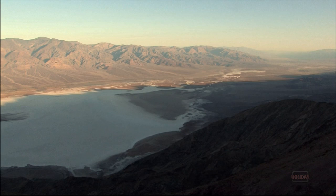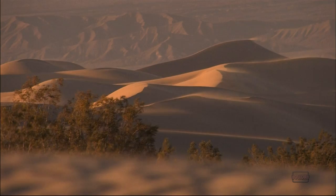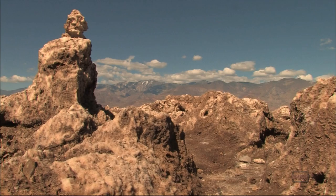Between the mountains of southeastern California, there is a desert basin that sinks to 282 feet below sea level. It is the lowest, hottest, and driest place in North America, earning it the name Death Valley.